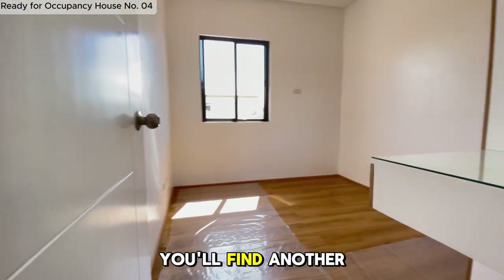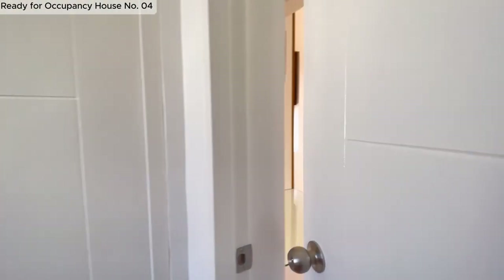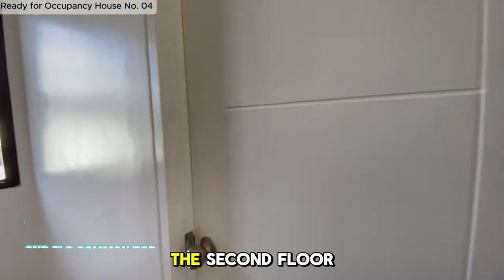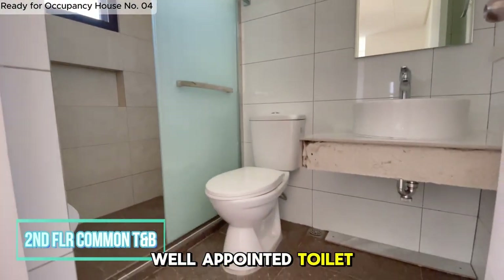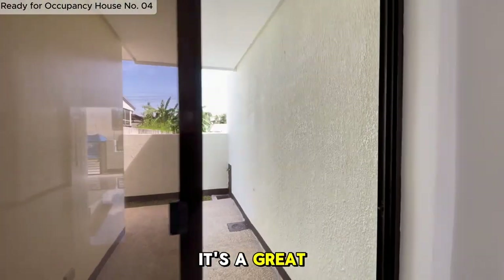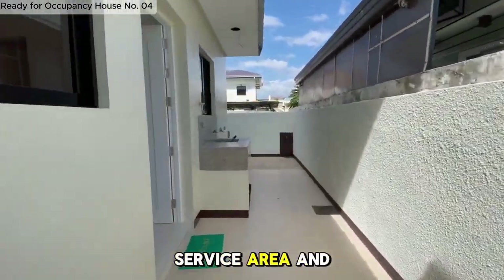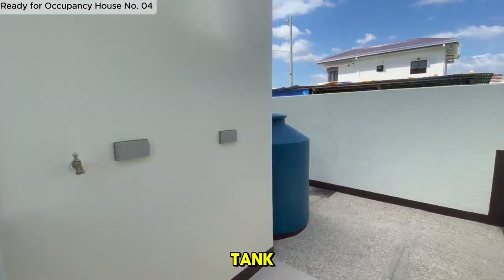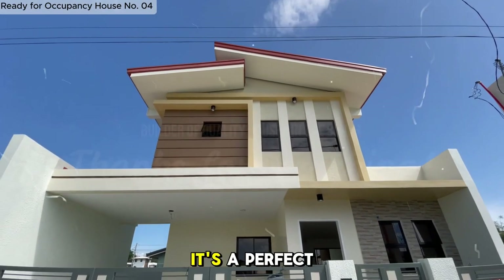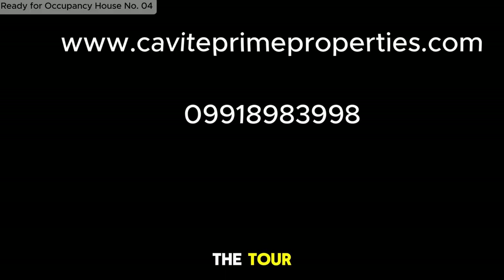Just down the hall, you'll find another beautifully designed room on the second floor, offering flexibility for various uses. Adjacent to that is the third bedroom, perfect for family or guests and designed with comfort in mind. The second floor also features a well-appointed toilet and bath for the convenience of the rooms upstairs. Now let's go back downstairs and head to the back lanai — it's a great space for outdoor relaxation and family gatherings. From the lanai, you have access to the back service area and side yard. The property includes a free water tank, adding value and practicality to your home. Finally, let's revisit the front of the house — it's a perfect blend of style and functionality, waiting for you to make it your new home. Thanks for joining the tour, and we hope to see you soon.